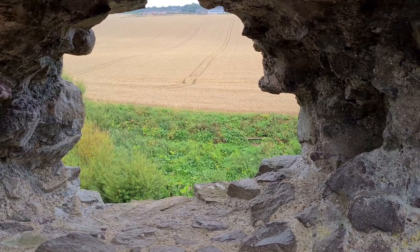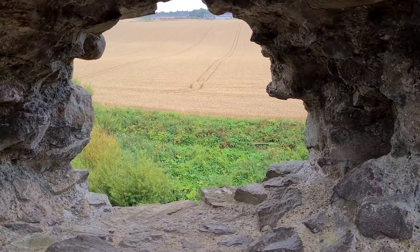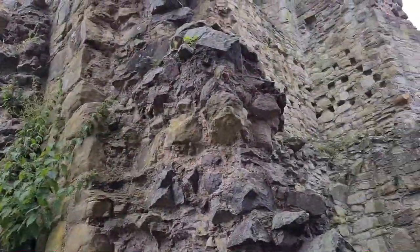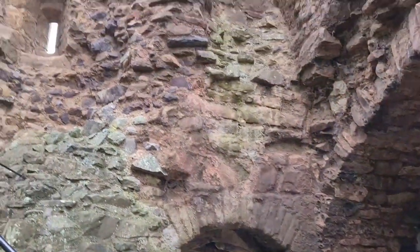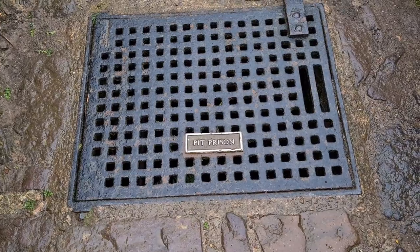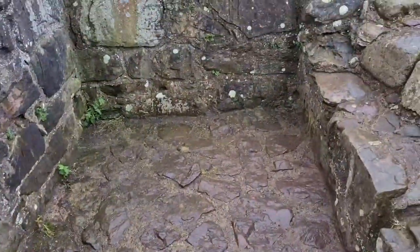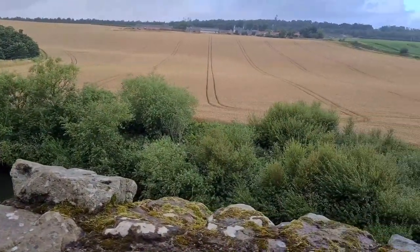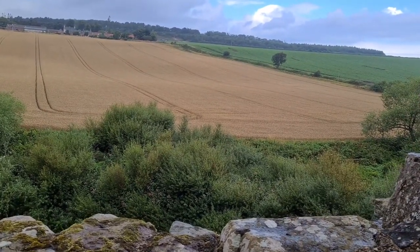You can see through here why this would have been prime real estate for any clan taking it over. This is one of two pit prisons. The Laird was responsible for handing out his own punishments, and obviously people would have been landed here for disregarding the local law and order. We discussed this process in our Dalmally video — I'll put a link up to that.